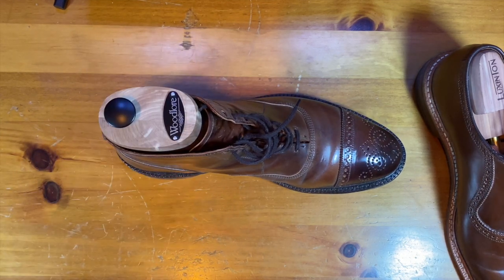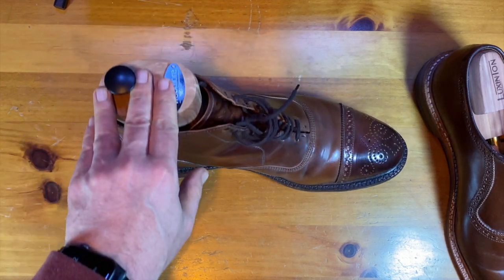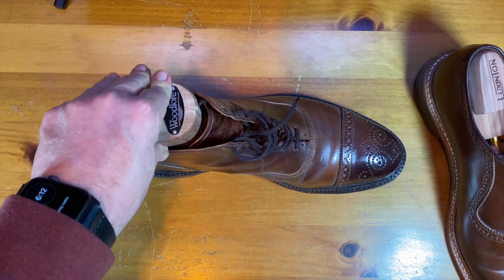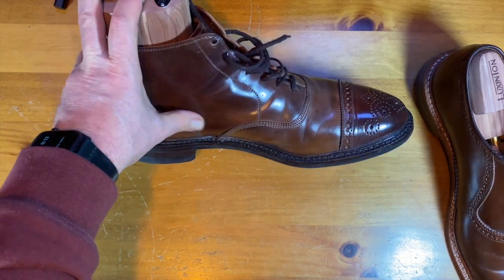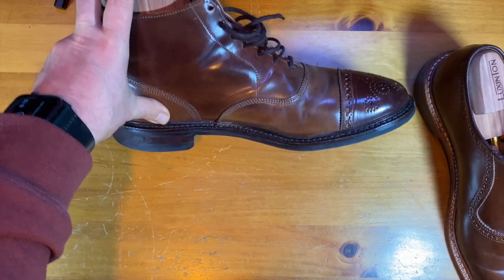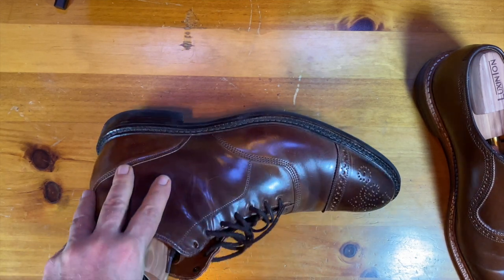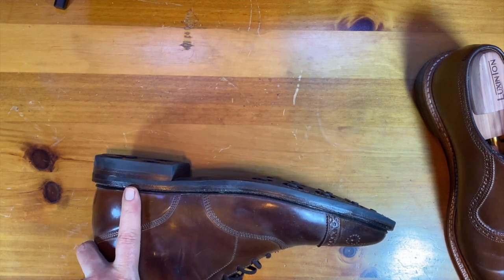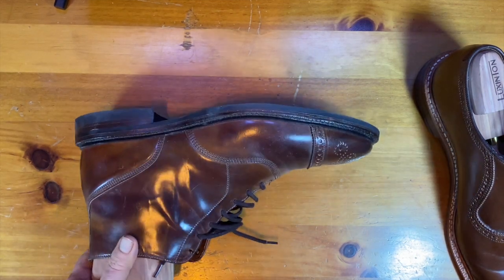This is number eight shell cordovan — it almost looks brown instead of burgundy and has this great patina that is developing. They actually brought back a boot that was discontinued, which is the Fifth Street boot. It has a medallion toe cap with a quarter brogue line, but the rest of the shoe is just a plain Oxford boot — beautiful work. There are a couple things I wish were a little different: they didn't stitch very close to the edge in a couple of places.